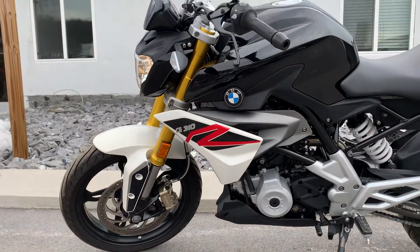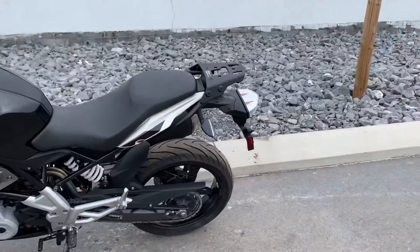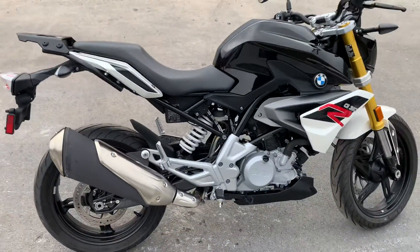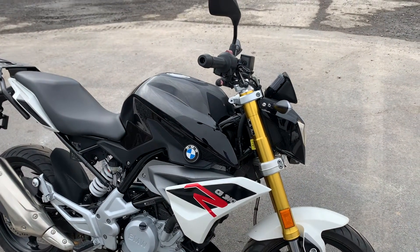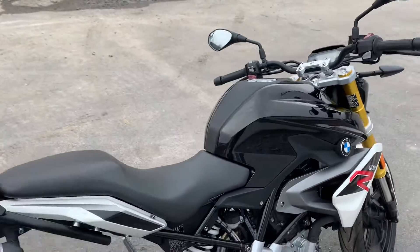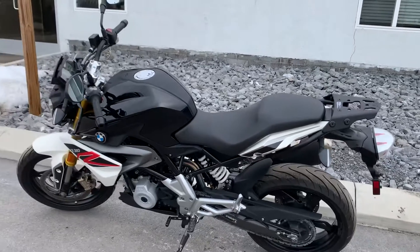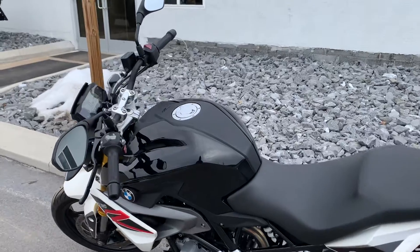This bike was a Lemon Law buyback out of California. The original complaint was a ticking sound coming from the engine. The dealership confirmed it, and the camshafts and rocker arms were replaced, and then it had a failed alternator also. So the bike was bought back by BMW, went back to Woodcliffe Lake, New Jersey, where they inspect the machine before selling it off to the dealers. It has a clear PA title.